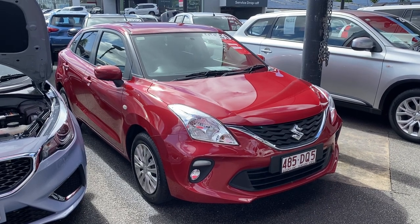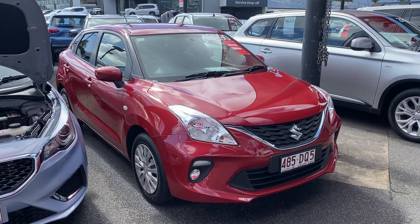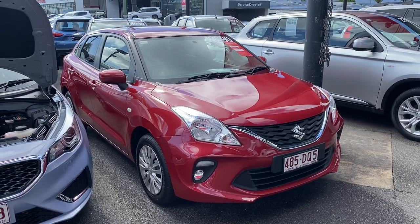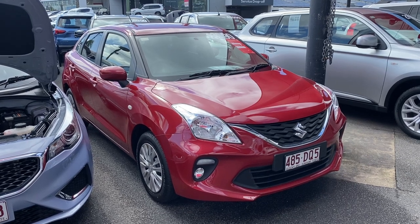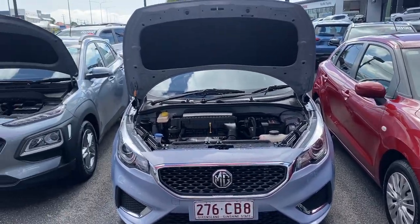Good morning, welcome to the virtual tour on the Suzuki Baleno that you've inquired on. In this virtual tour I'll be going through all the interior and exterior of the car, pointing out any scuff marks or any marks that need to be noted at first point of sale.